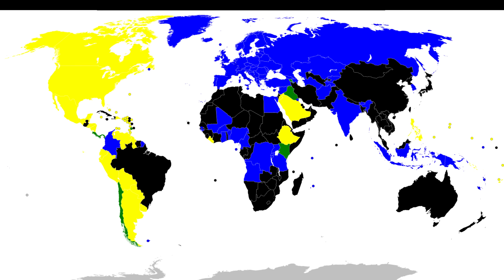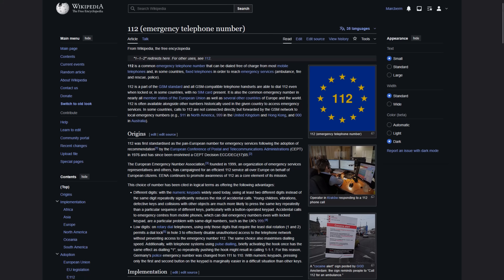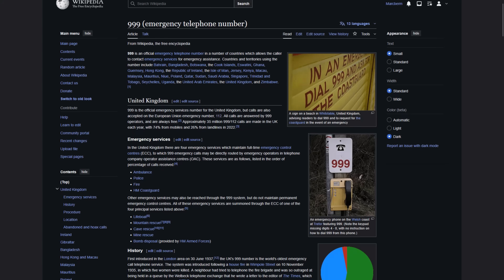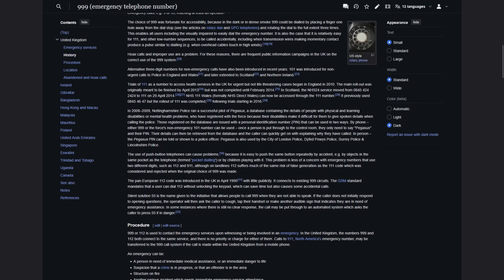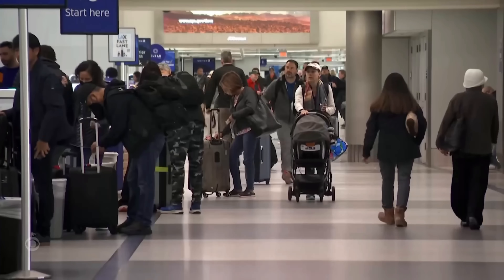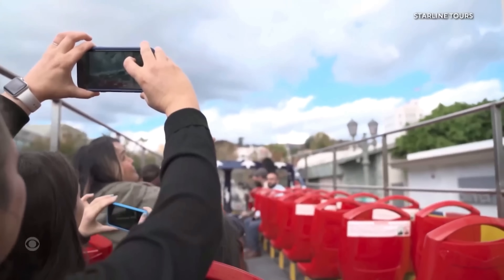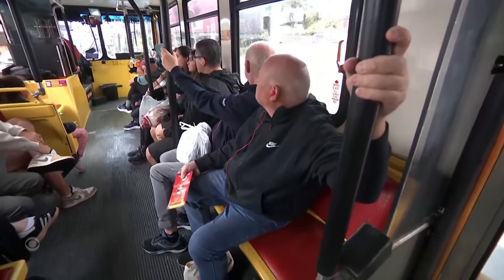Internationally, there are a couple of options other than 911 which see the most widespread use. 112 is the standard in Europe and many other countries worldwide, while 999 is commonly used in the United Kingdom, Hong Kong, and a few others. So what would happen if you were an international traveler to the US and didn't know 911 was our emergency number? If you call 112 or 999, will it still work? That's what we're about to find out.